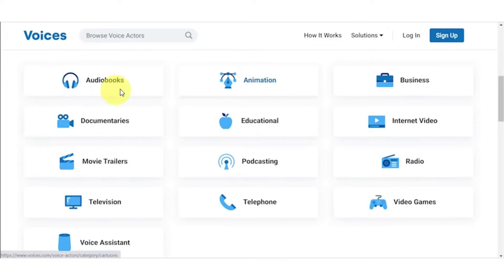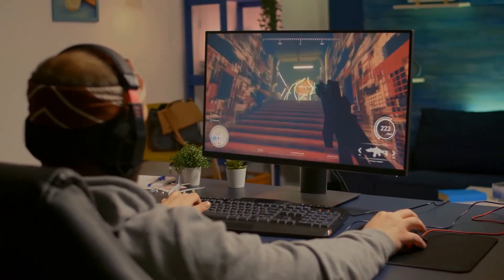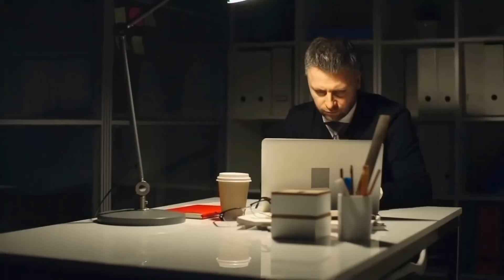The first category you should choose is audiobooks, which will give you a lot of money. The second is explainer videos, and the last is video games, which also pay very well. Focus on ebooks, explainer videos, and video games because these are the top three categories with the most jobs and pay the most money for the least amount of work.